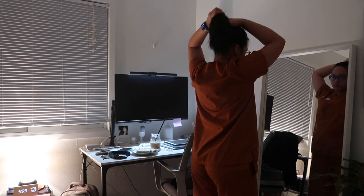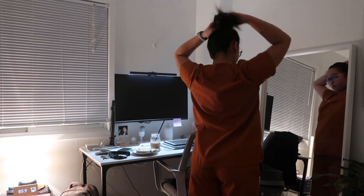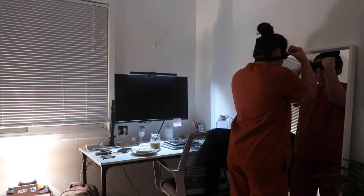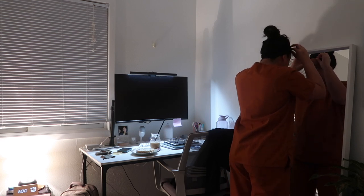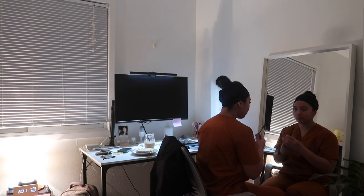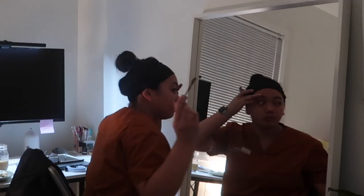For clinicals we're required to put our hair up in a bun, and that's what I'm doing right here. It's kind of frustrating because whenever I need to have a bun it looks so ugly, but whenever I'm just chilling it's the perfect bun. And here is me poking my eye while putting mascara.